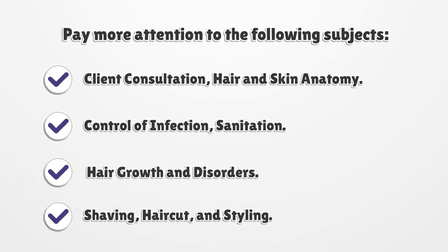Pay more attention to the following subjects: client consultation, hair and skin anatomy, control of infection, sanitation, hair growth and disorders, shaving, haircut, and styling.